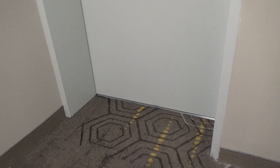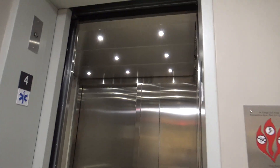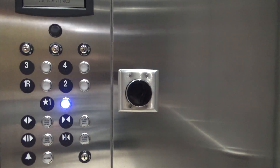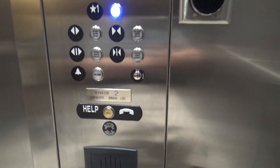Here's the other one. You need a key card to operate it. And this one has a 3500 capacity rating.